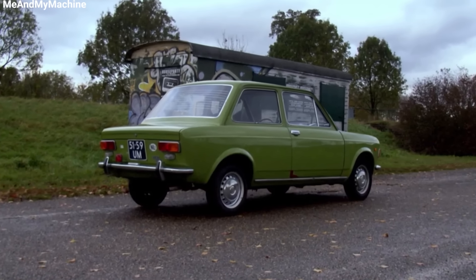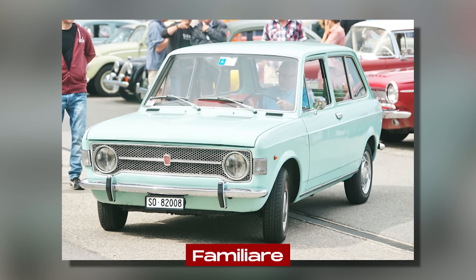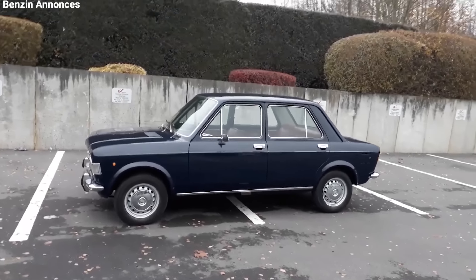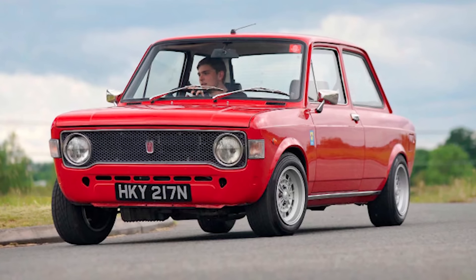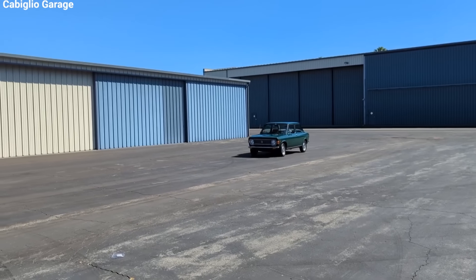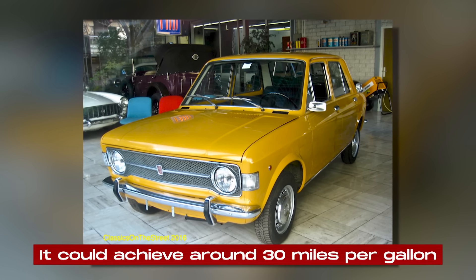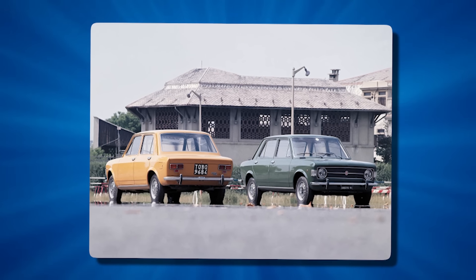When it launched, the Fiat 128 was available as a two-door or four-door sedan. In 1970, a three-door station wagon called the Familiar joined the lineup, with a split-folding rear seat to expand the cargo area. With its lightweight of around 1,600 pounds, the small engine provided lively performance for the time, reaching a top speed of about 85 miles per hour. It was nimble and fun to drive, with front-wheel drive providing good traction in slippery conditions. The 128 was also economical, achieving around 30 miles per gallon — excellent for the era.